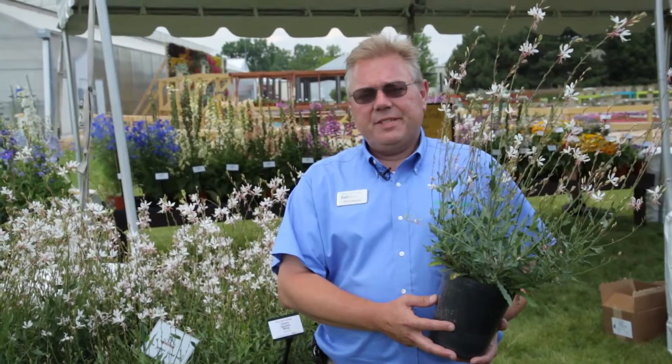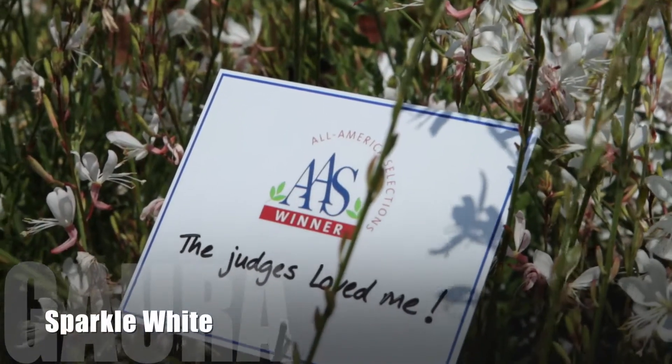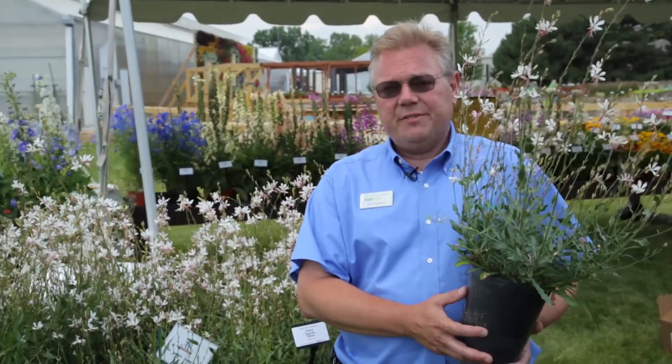Next, I'd like to talk to you about a new product we have coming from Kieft Seed called Sparkle Gara. Sparkle Gara was an All-America Selection winner just last week, so this is one of the latest and greatest new varieties that's coming to you from Kieft Seed.